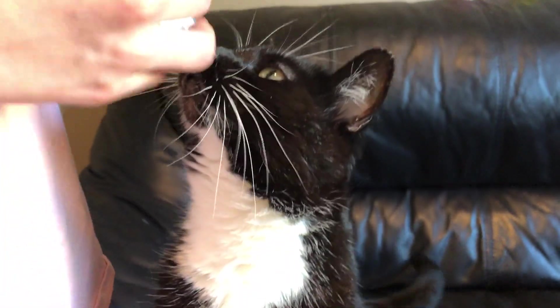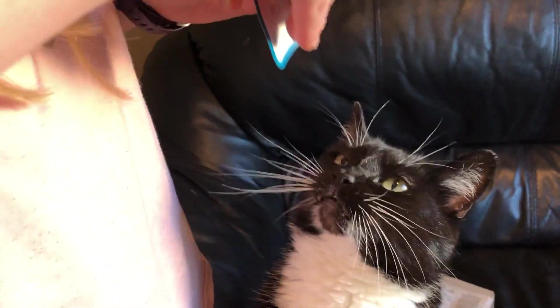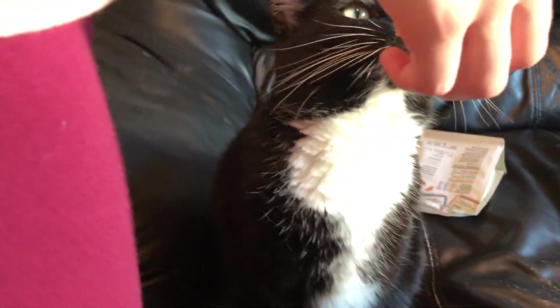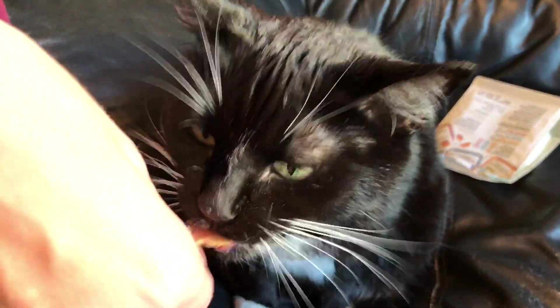Do I smell chicken? Give me it. Faster. Come on, human. Give me it already. No. I'm bored. Give it to me. Human only gave me a little bit — I take all. Wait, no. Still a little bit. Give me it. I bite finger. I bite finger. Goodbye, cat.